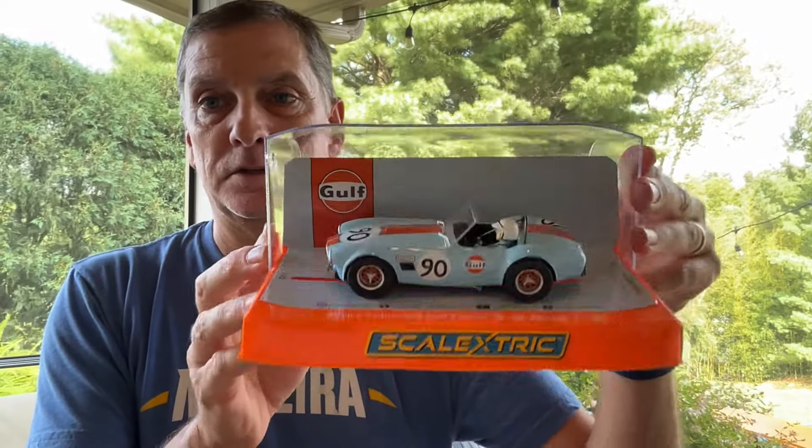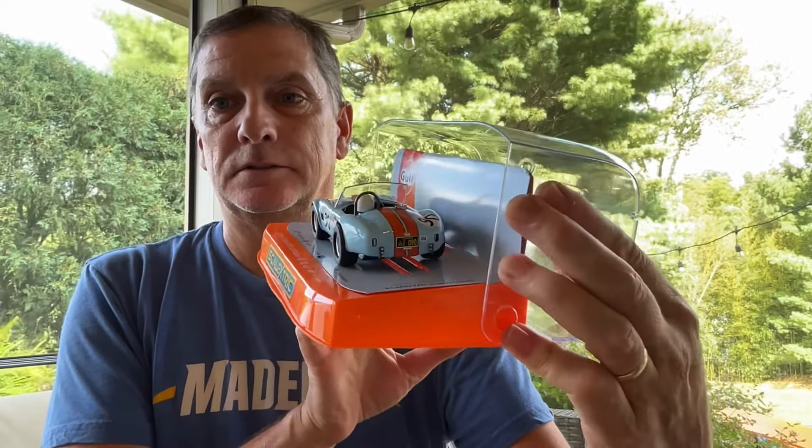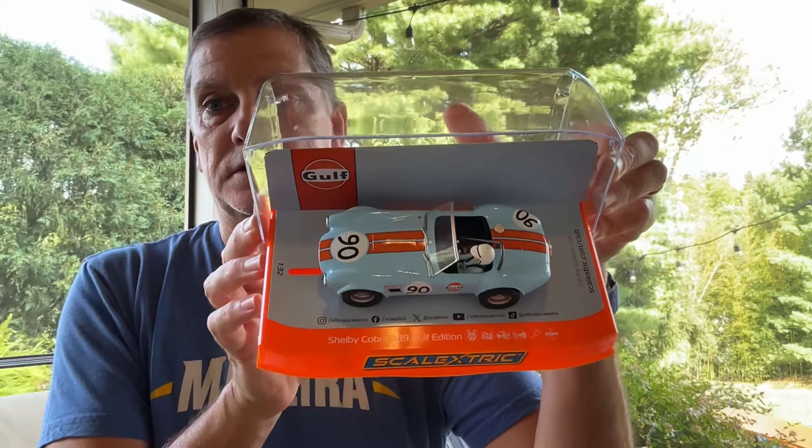It also comes with the wing in the back. From Scalextric last week, we have this one for Daryl — the Cobra with the golf paint scheme. The light out here isn't all that great but I'll do my best. So they did change it — it does have front and rear headlights, magnetic downforce of course, and does not appear to be digital chip ready, but that's okay.